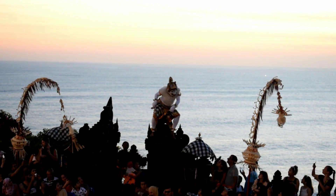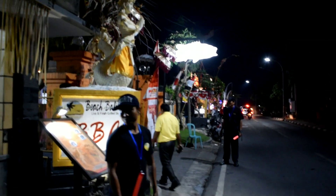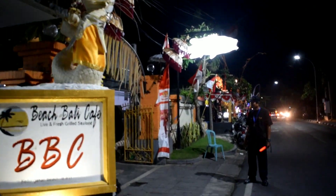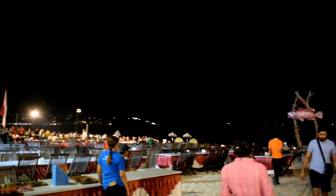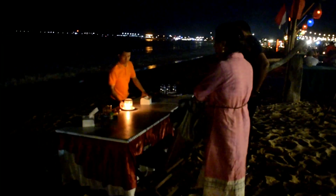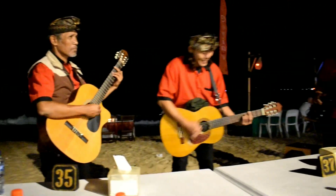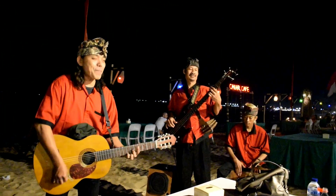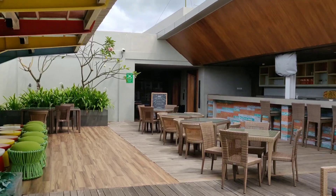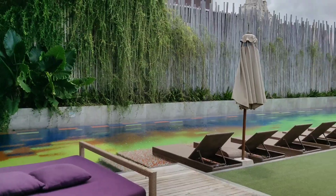With the sunset we watched the Kecak fire dance, which is basically the Ramayana but in the Bali sea style — indeed a beautiful cultural experience. The last thing on our itinerary today is a dinner by the beach on candlelight.